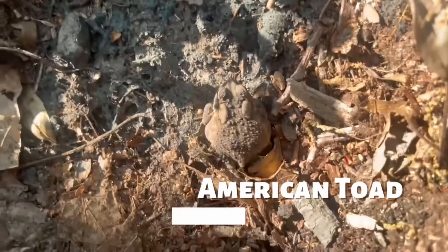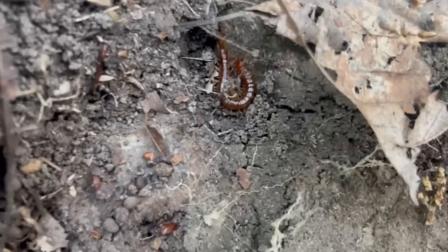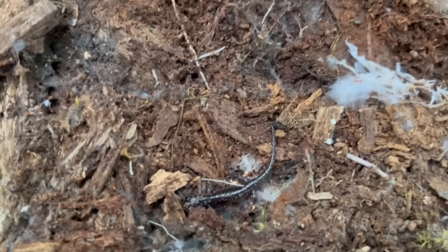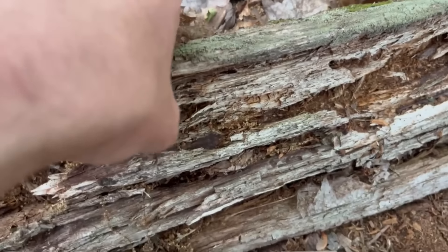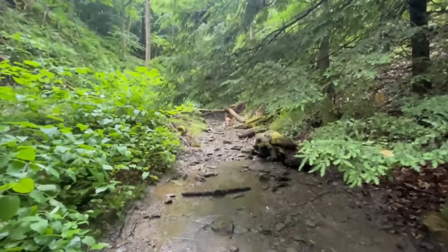Object 29 had an American toad under it — those big glands are for producing toxins. Under the next thing there was a centipede. Then I had a dry spell finding nothing underneath the next eight things, but I flipped a log and found another slimy salamander, this one a lot smaller though. I always put the cover back very carefully — I promise I'm not crushing anything. Take a look at this slimy salamander; it's just fine.